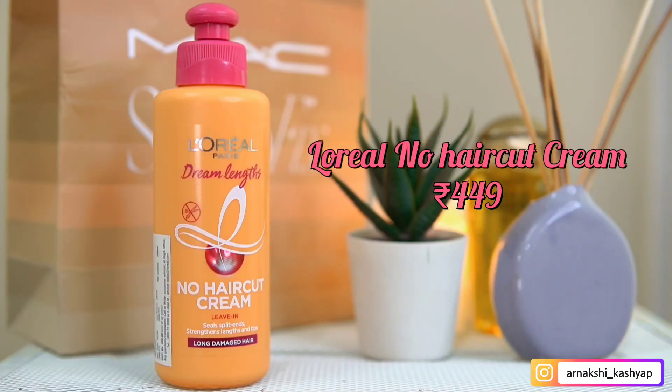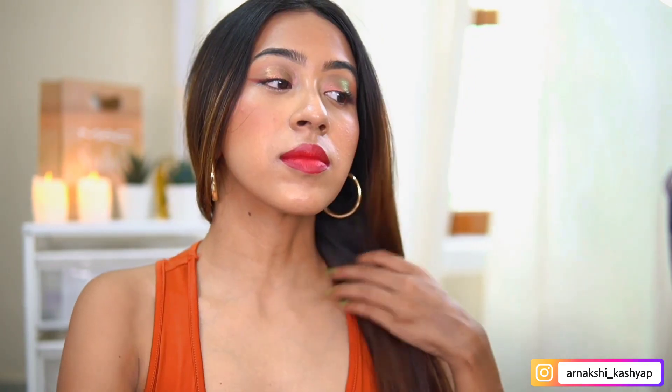The last product in this haul is the L'Oreal Dream Length No Haircut Cream. When I saw 'no haircut cream' I had no idea what it was, but I was very intrigued. It turns out it's a leave-in conditioner — a hair cream you apply after showering or before heat styling. In my last Amazon haul I got the Arata hair cream, but many of you told me that's mainly for people with curly hair, and I don't have curly hair, so I got this one instead. I used it once and it did help with my frizziness a little bit.